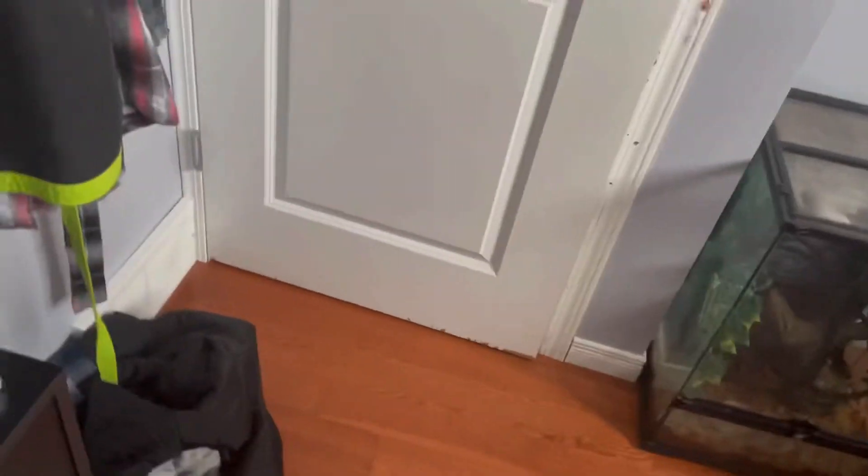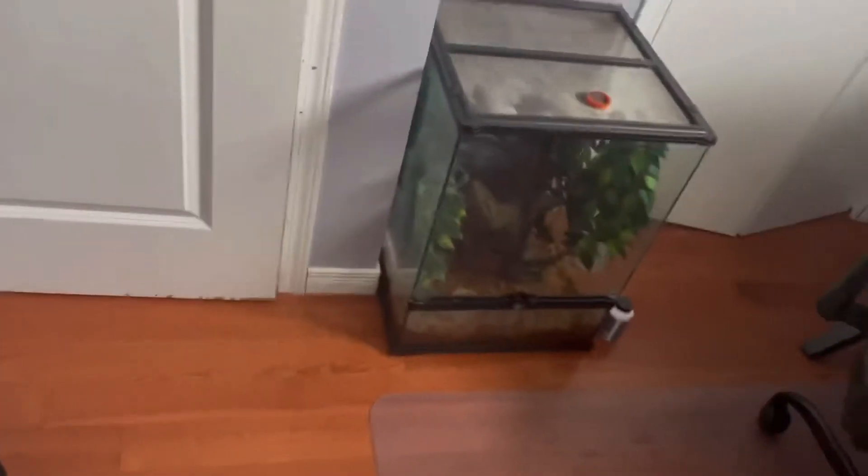Without further ado, let's get right into the video. If you're new here, I do a room tour and a pet update every month, so this is going to be the first pet room tour and pet update of 2021.